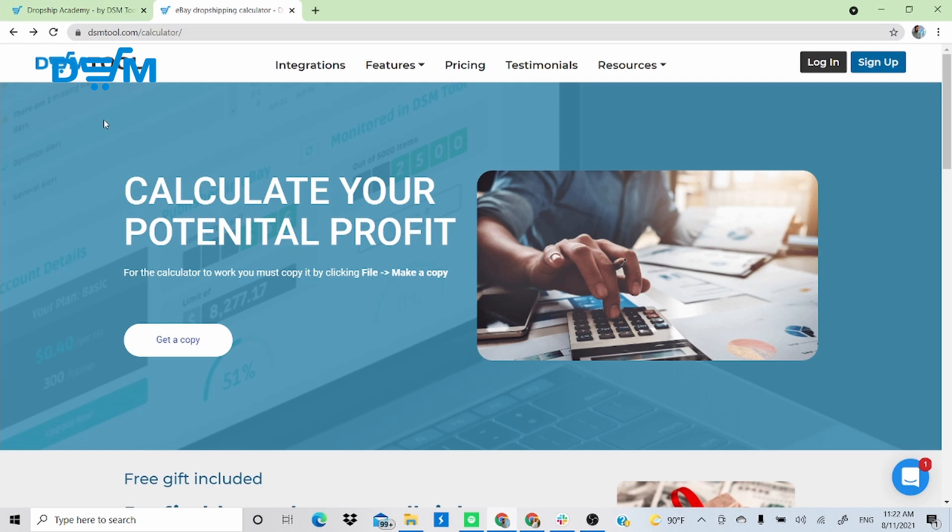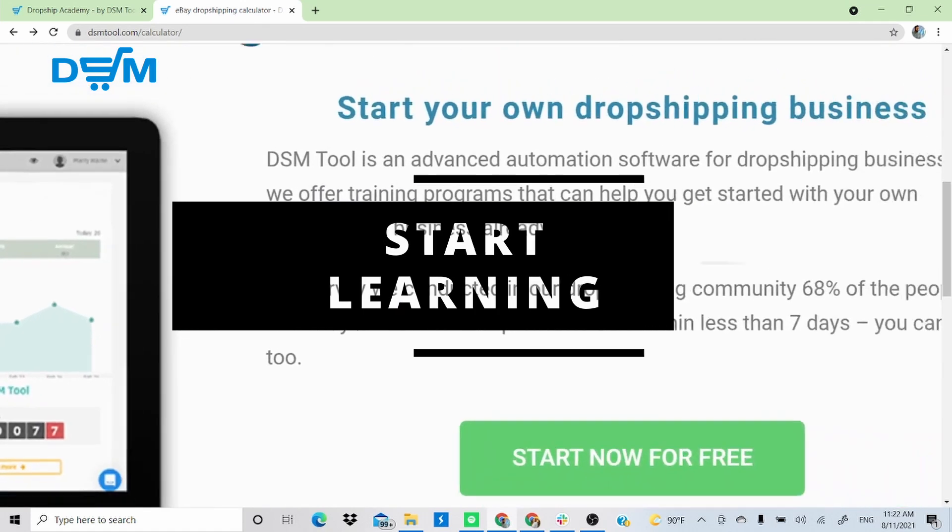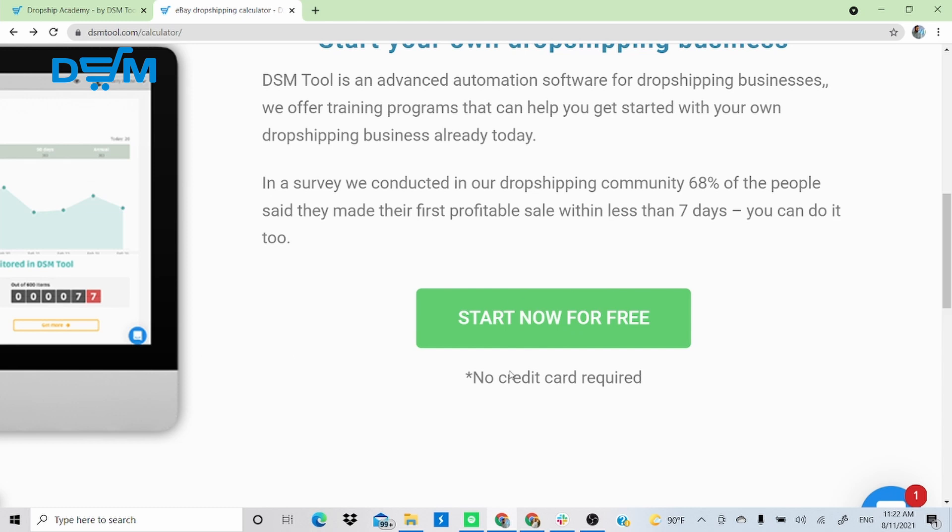Now, this is the DSMtool.com calculator page — also linked in the description below. If you scroll down to the section that says 'Start your own dropshipping business,' you can click 'Start now for free' and get access to a great training program — a special guide from A to C on how to properly set up your eBay account and link it to DSM Tool.